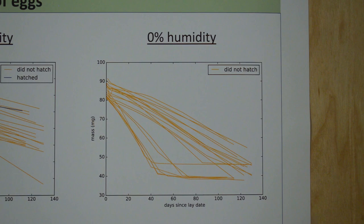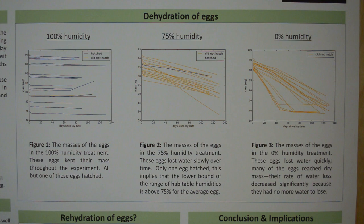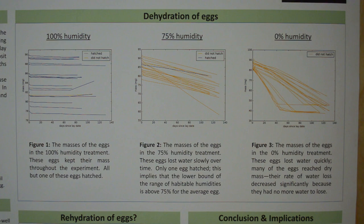This is the graph of the 0% humidity treatment. This container had a layer of dry right salt in the bottom to absorb any water in the air. These eggs dried out real quick, some of them even reaching their dry mass of 40 milligrams. None of these eggs survived. Together these graphs show that the lower the humidity, the higher the rate of water loss — the drier the air, the faster the eggs dry out. These graphs also show that the stick insect eggs can only survive a narrow range of humidities, and the lower bound of survivability is somewhere above 75% humidity, since most of the intermediate treatment eggs died.